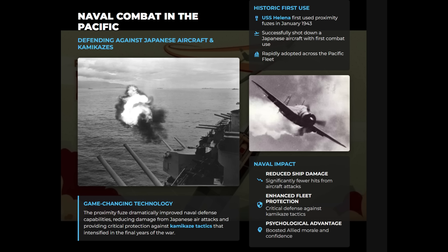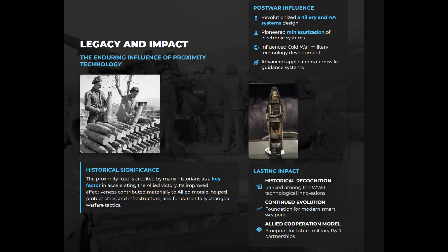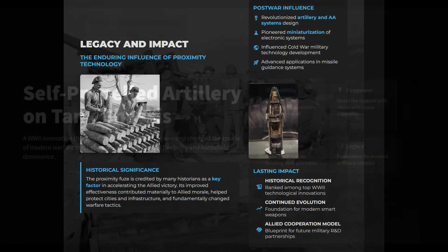Originally restricted from land use to prevent capture, it was first employed in ground combat during the Battle of the Bulge, where airburst artillery devastated enemy infantry. General Patton claimed the proximity fuse won the battle. By reducing wasted fire, improving accuracy, and forcing tactical changes on the enemy, the VT fuse accelerated allied victory and shaped post-war artillery design.